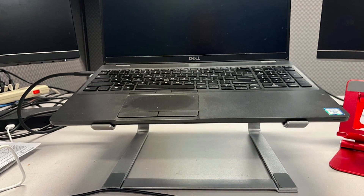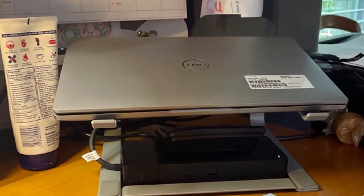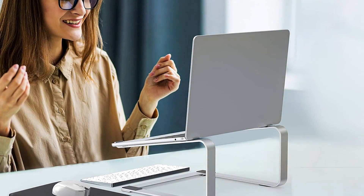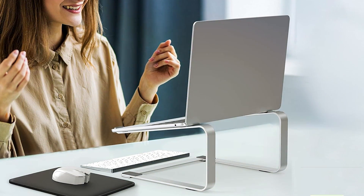That's it for our roundup of the top 7 laptop stands for 2024. Each of these stands offers unique features and benefits, so you can choose the one that best fits your needs. Thanks for watching and don't forget to like, comment, and subscribe for more tech reviews and tips.